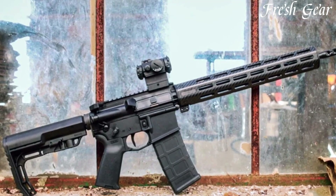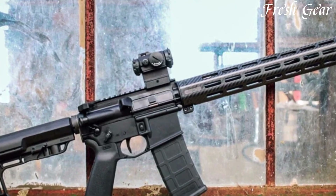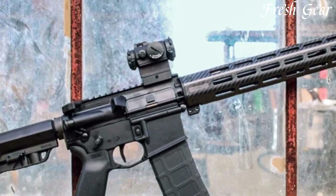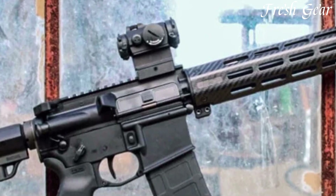With its streamlined design, the FX5500 Ultralight features a minimalist handguard with M-LOK attachment points, providing ample space for accessories while keeping the overall weight to a minimum. The rifle also boasts a crisp, single-stage MIL-SPEC trigger, offering a smooth and consistent pull.